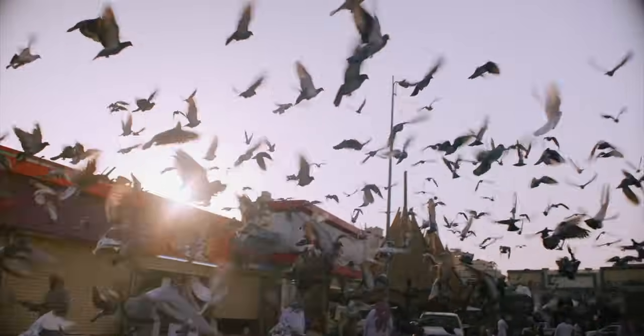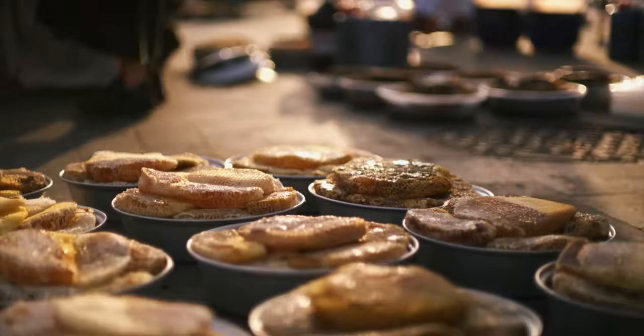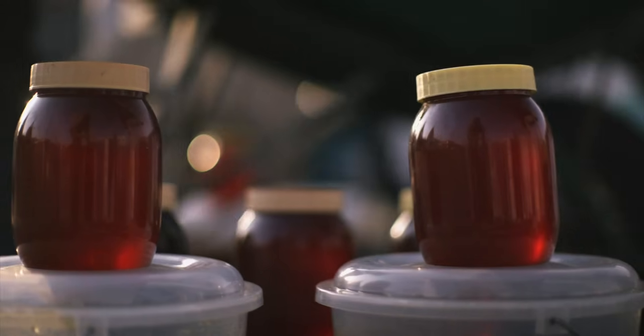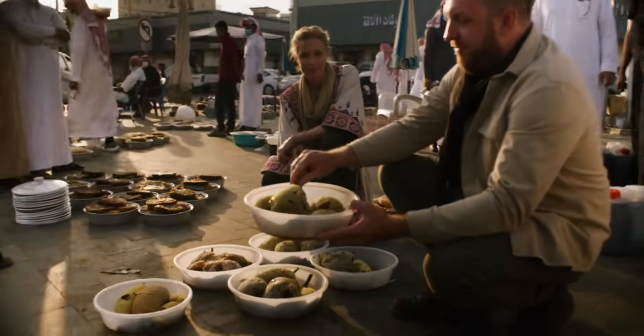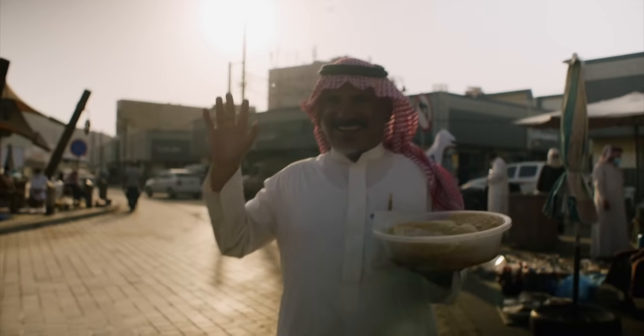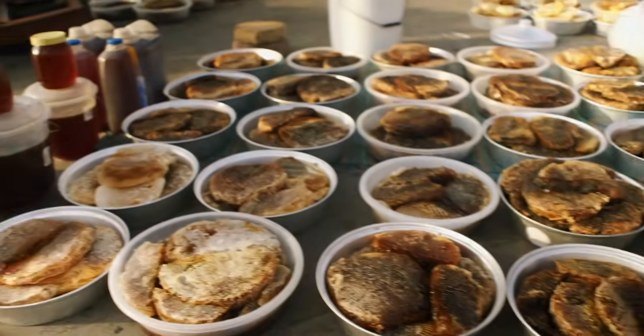If you've got a sweet tooth, you're going to love it. Fresh mountain honey — Asir is world famous for its honey. And when I say fresh, I mean fresh. This honeycomb is straight from the tree. There's a branch running right through the middle of it. This is from the acacia tree, and there are all these different varieties of honeycomb for sale on the market.